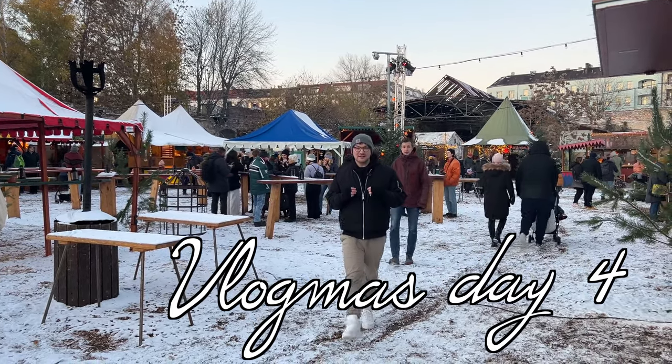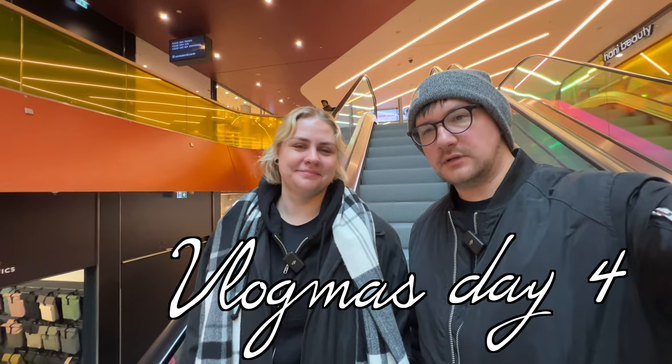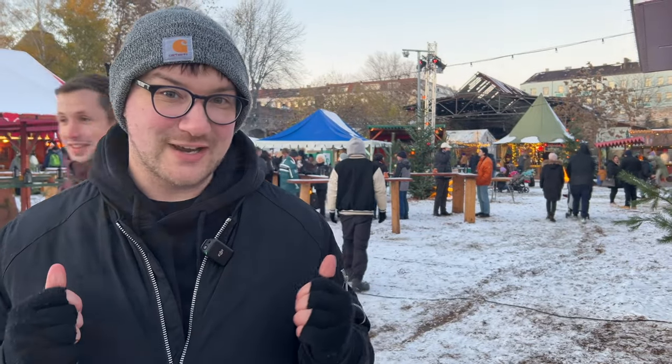Welcome back to Vlogmas Day 4. We're going to take you on a day in our life around Berlin and also around this medieval Christmas market. Let's check it out.